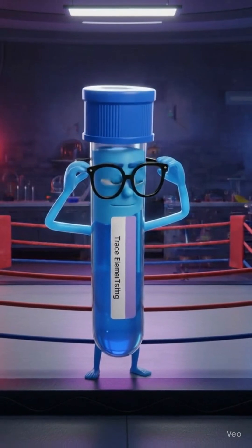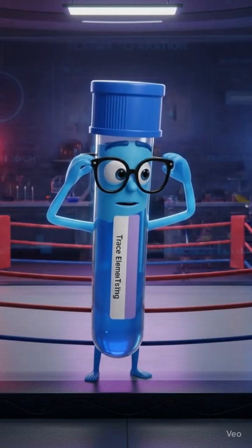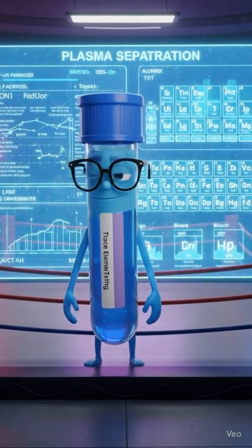Calm, precise, probably correcting someone's technique in the comments. Packed with EDTA, smoother than plasma flow, the quiet one with receipts for days. Make noise for I.O.! He's your go-to for trace elements, nutritional analysis, anything that needs to stay anticoagulated and accurate.